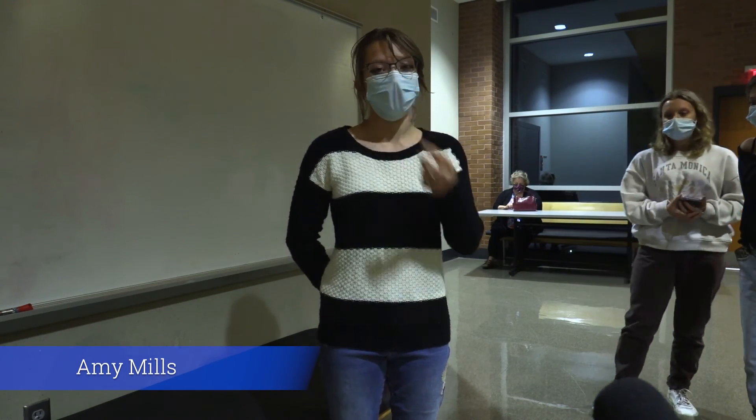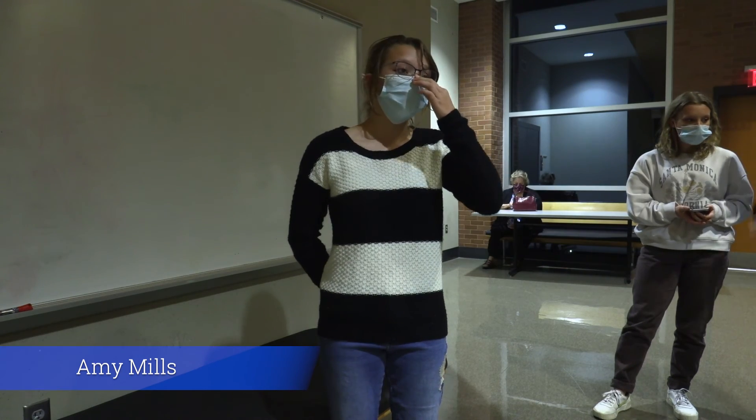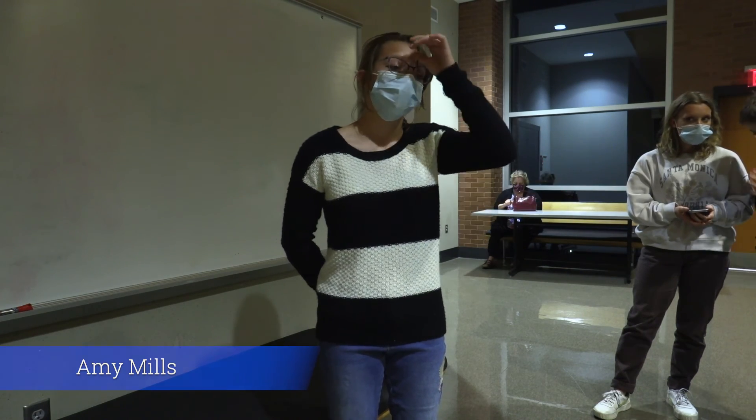"I am a very avid enjoyer of Harry Potter and I thought it was really interesting because I learned things that I didn't know previously. Like the part about Mero — I did not know that and I thought that was really cool."